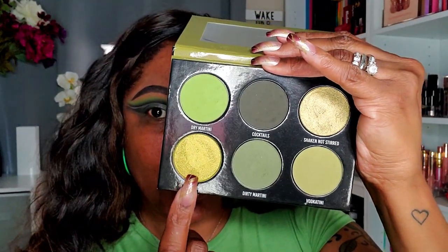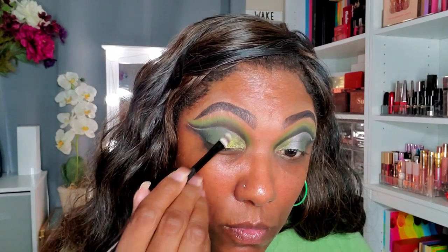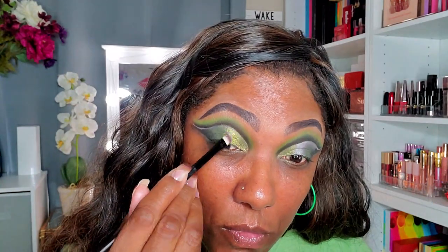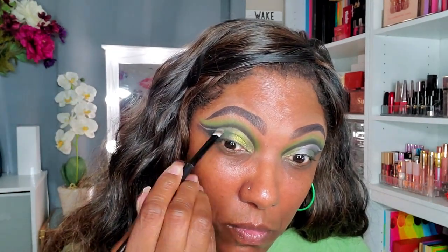Now I'm going to go into this gorgeous shade here and place that right in the center area of my cut crease. I have blended all of those shimmers together on my lid, on my cut crease, and I really like how these shadows are performing. The shimmers are blending with the mattes no problem. I love it — I love this whole color story.